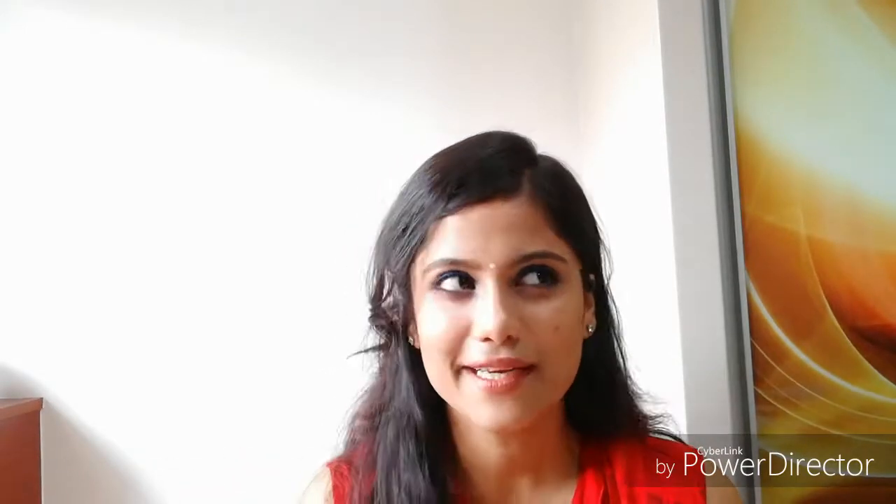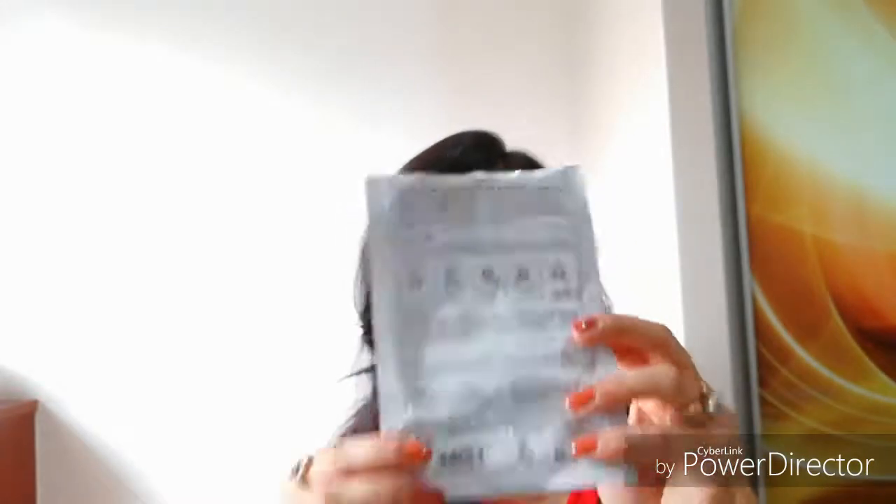These sheet masks are really affordable. A single sheet mask costs 100 rupees, but since I got them on the buy-seven-get-seven discount, I technically got each one for 50 rupees. It's quite a nice cheap deal, so I thought why not try them and get the benefits.